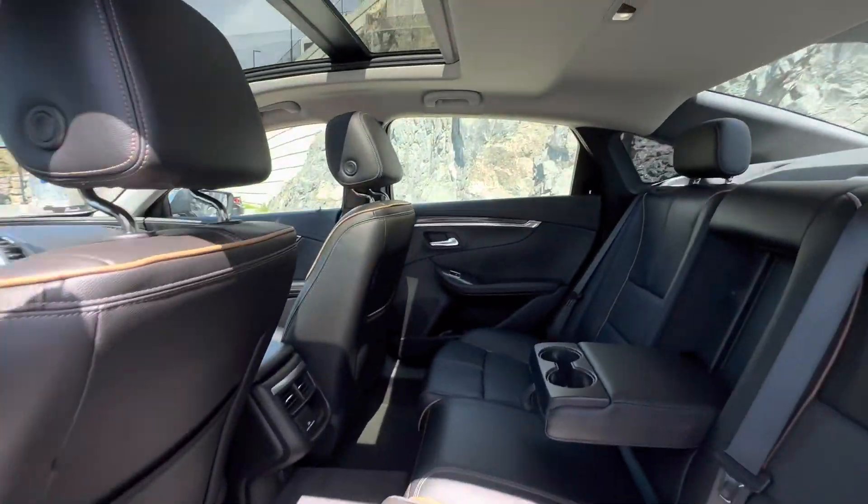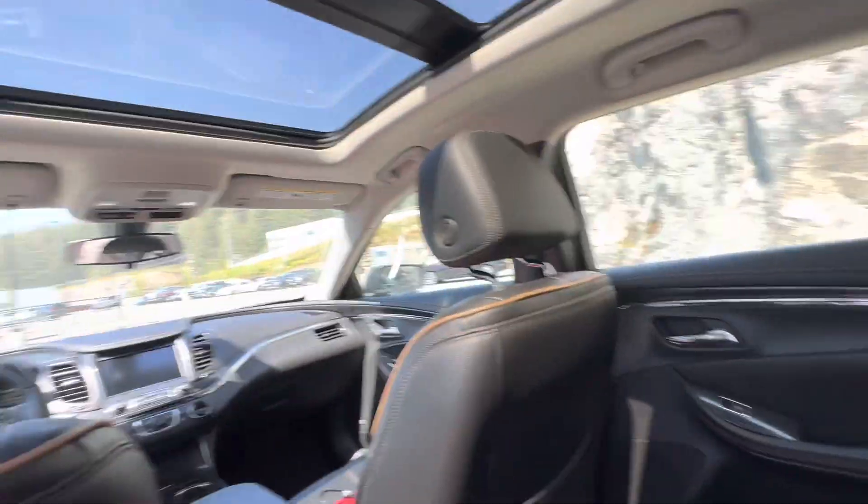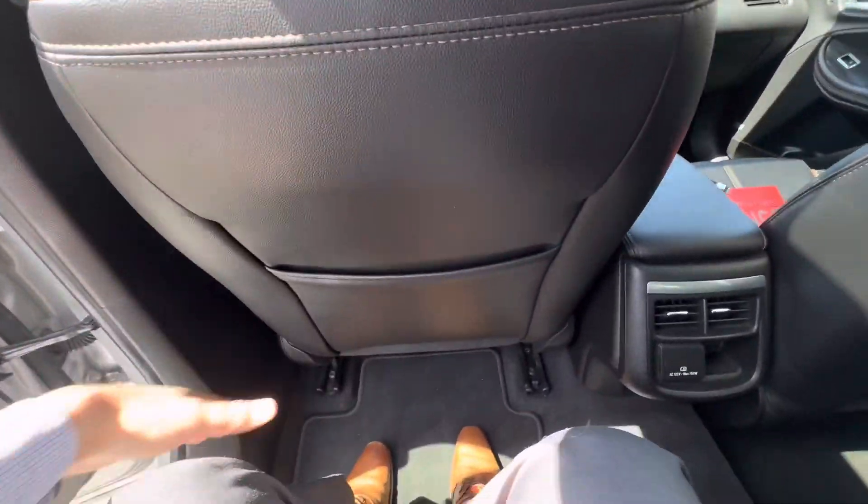Let's hop on the inside. Hopping into the back of the car here, very easy to get in, lots of headspace, lots of legroom.